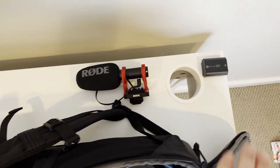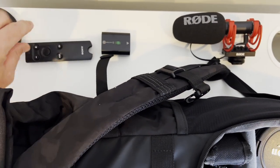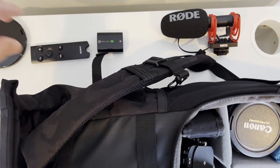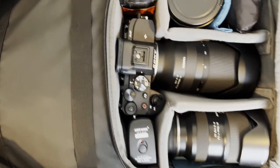And then this is a remote trigger that fires the camera, so I don't have to actually be behind the camera. I can have it on a tripod and use this as a camera release. So those things would not fit in the main compartment.